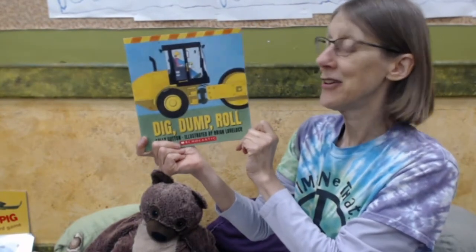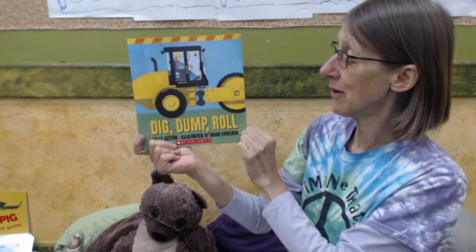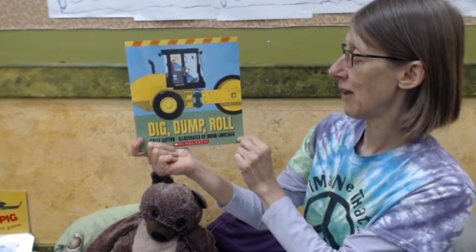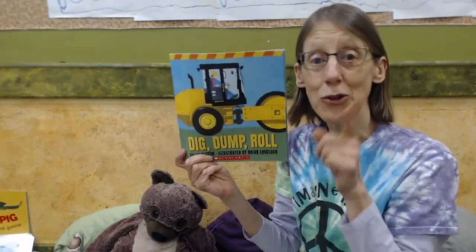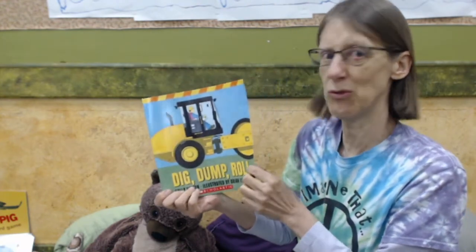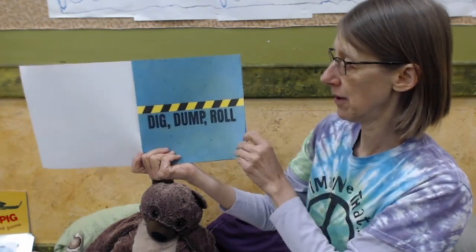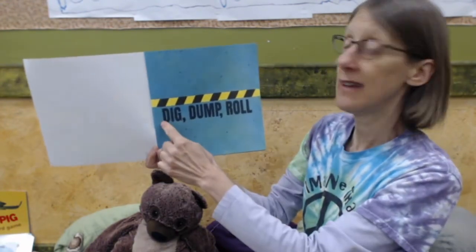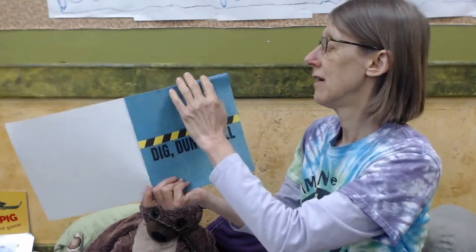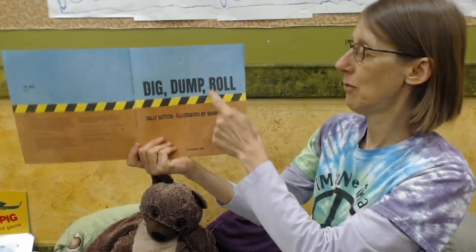Hi friends. I thought I'd share a special story with you called Dig Dump Roll. It's by Sally Sutton and the pictures are illustrated by Brian Lovelock. This is a story where you get to guess what truck they're talking about. Let's see. It's a bulldozer — here it is again on the title page. Dig Dump Roll.